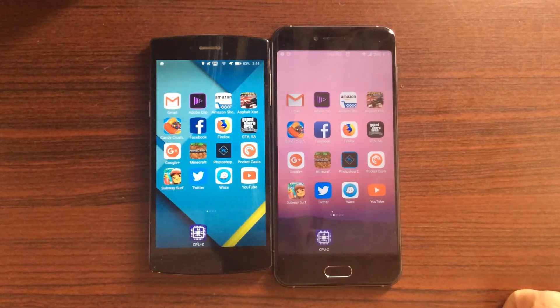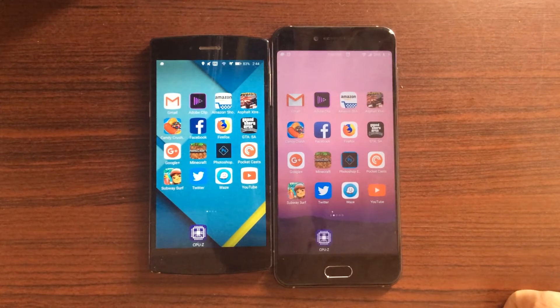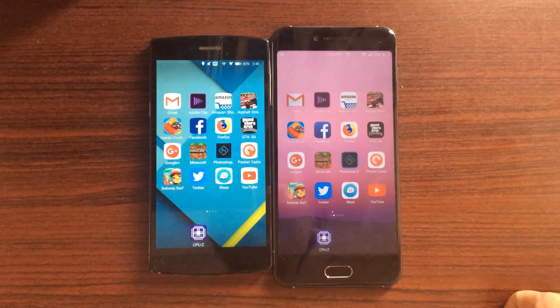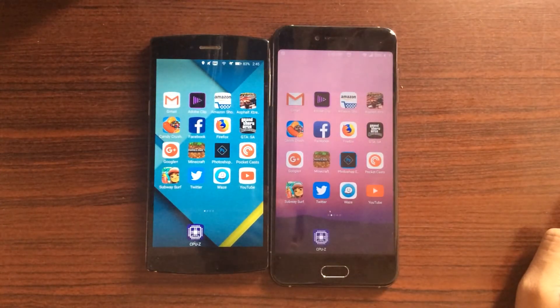Hello, my name is Ann and today let's do a speed test between two different chipsets from Qualcomm, the Snapdragon 801 and the Snapdragon 625. Now let's talk a little bit about these two chips first. The 801 was released all the way back in 2013, but it was a flagship chipset and was used in numerous flagships like the Galaxy S5, LG G3, OnePlus One.